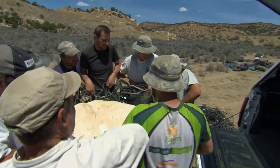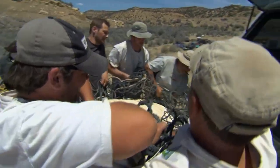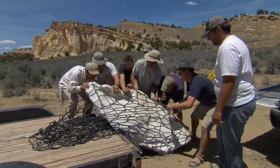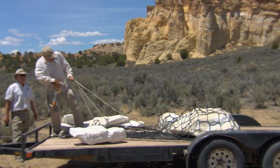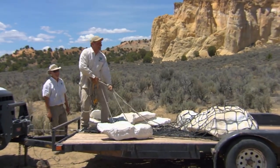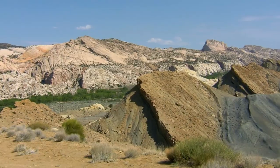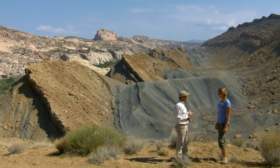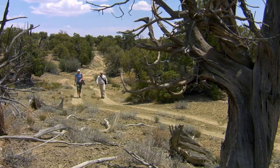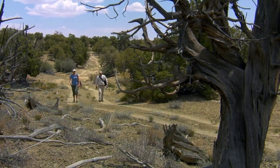Some weigh more than 1,000 pounds. Alan Titus is a paleontologist for the Bureau of Land Management, the federal agency that oversees these vast public lands, including the Kaparowicz Plateau. Kaparowicz is actually one of the last great untapped boneyards in North America, and there's a reason for that — the terrain is extremely remote and extremely rugged. We've got a million acres to go through, and we've been through about 10% of that.